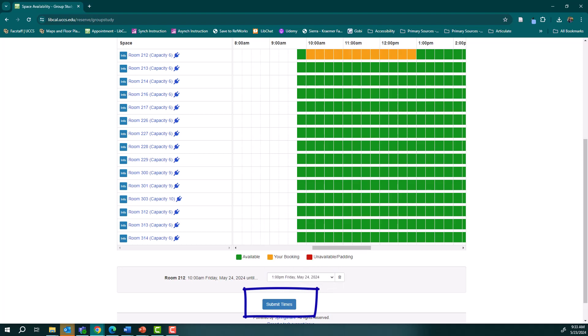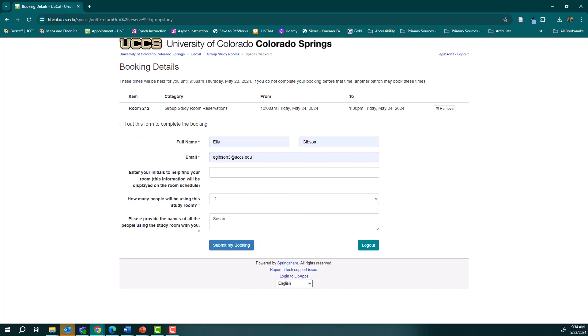You may need to log in with your UCCS credentials to proceed. Fill out the required information, review your reservation details, and click 'Submit My Booking'.